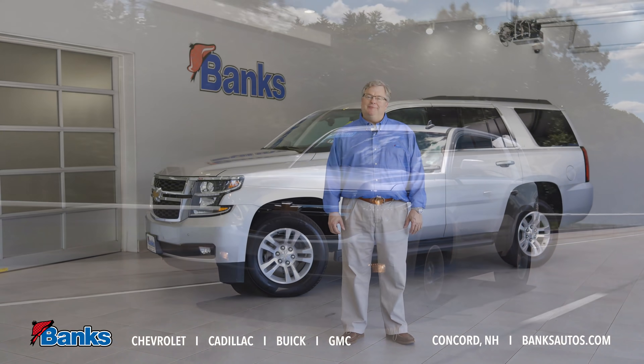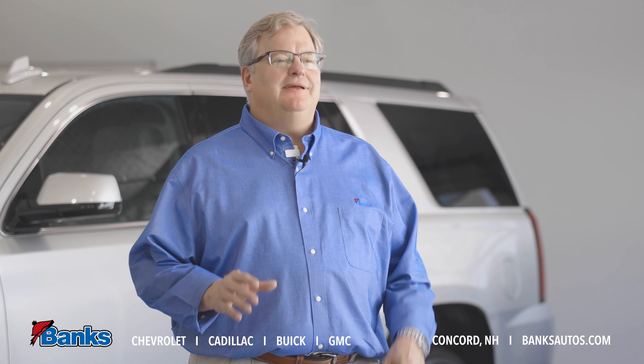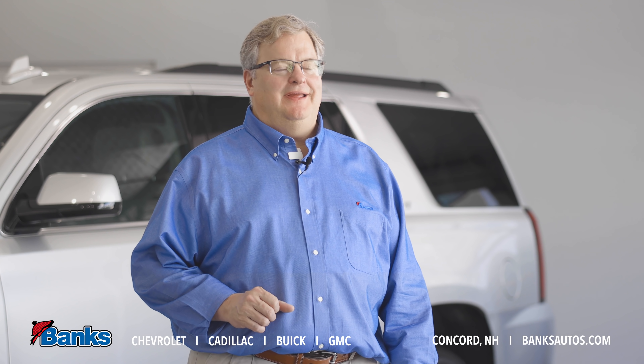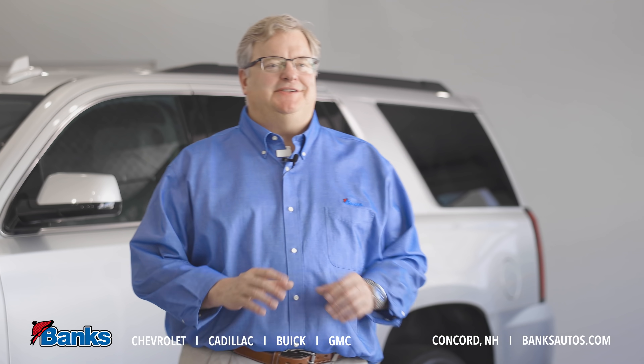Hi, it's Tim Sattler here at Banks Chevrolet, Buick GMC in Concord, New Hampshire, and today I want to talk about used cars, specifically the GM Certified Pre-Owned Program. Today we're going to use this 2020 Chevrolet Tahoe as our example vehicle.